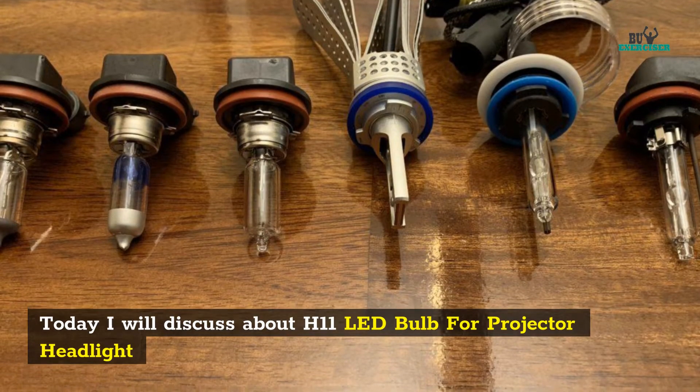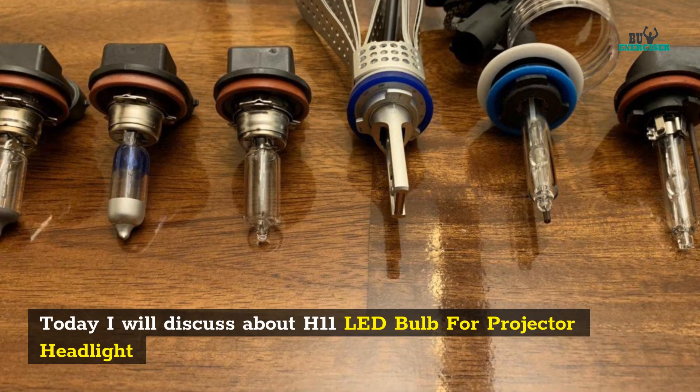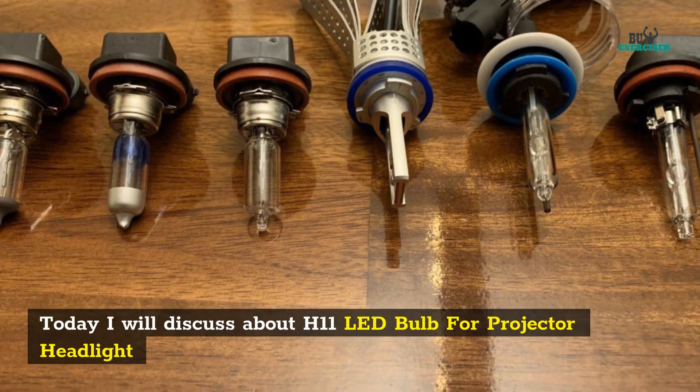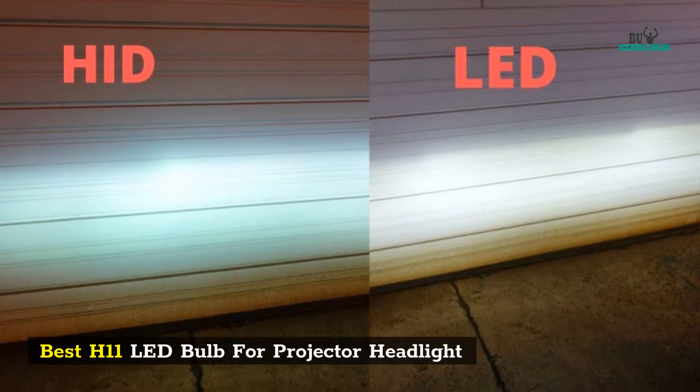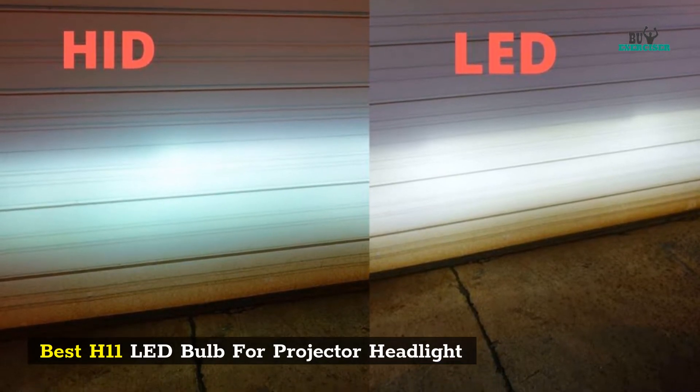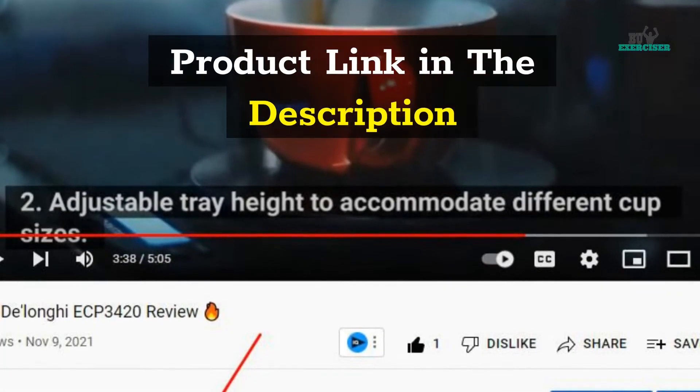Today I will discuss the best H11 LED bulbs for projector headlights. Product links are in the description.